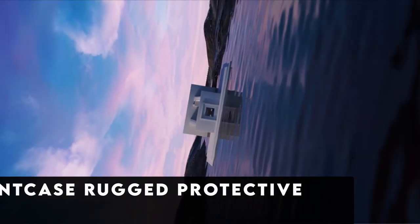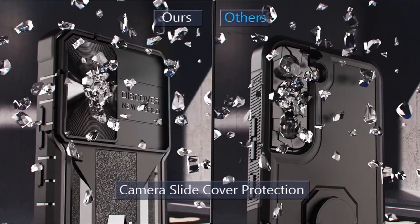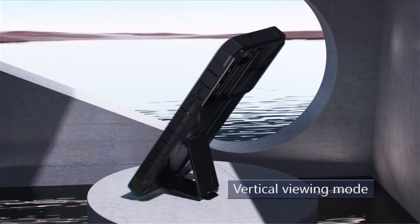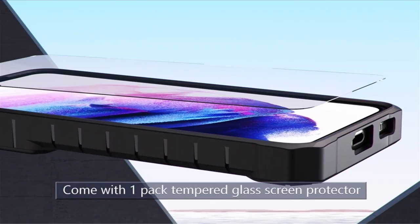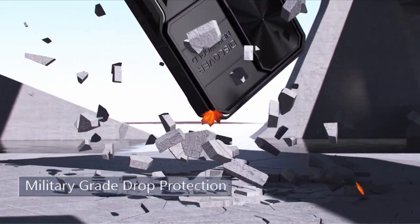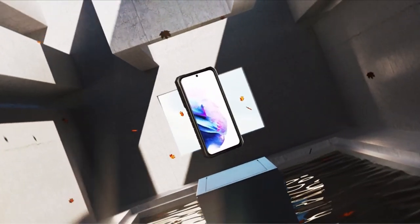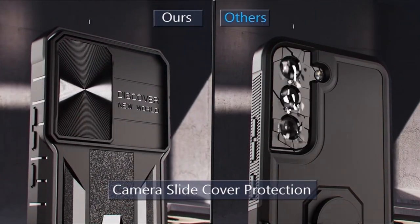At number 5 is the Fintcase Rugged Protective. This Galaxy S24 Plus cover offers an anti-slip design with enhanced features for improved functionality, including a sliding camera cover that shields the camera system when not in use. A sturdy kickstand has been added, and opening the kickstand and phone cover together forms a strong triangle that can be arranged in multiple ways on both horizontal and vertical surfaces, making hands-free multitasking simpler. The case also promises military-grade drop protection.